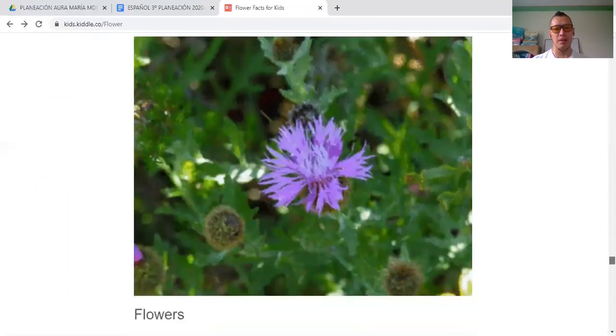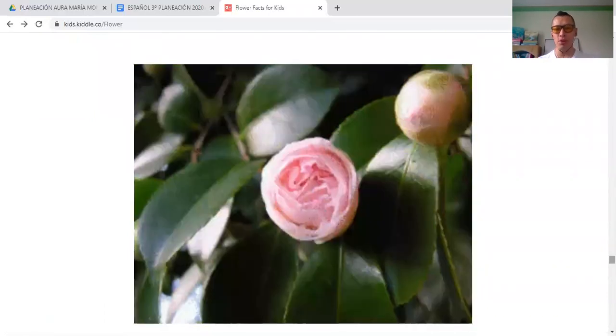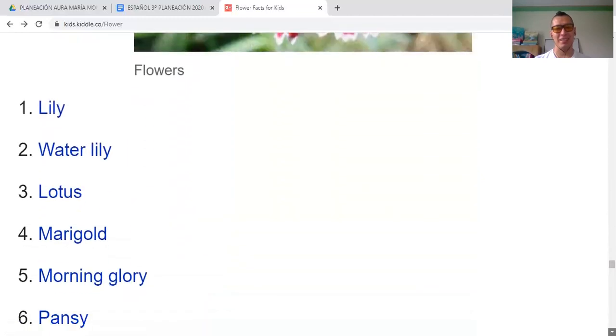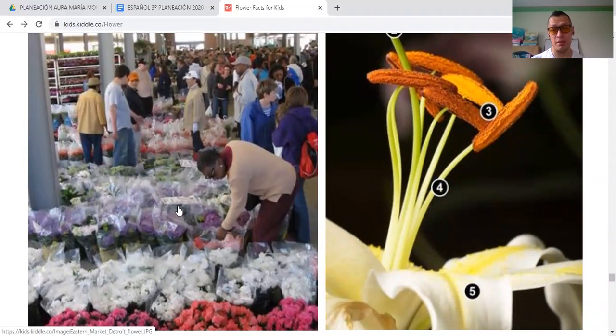Here we have different kinds of flowers — many kinds of beautiful flowers: red, purple, white, purple and white, orange, yellow. Flowers are also part of the economy of some countries. My friends, this was the video about flowers for today, to continue with this topic about flowers and their characteristics and their meaning. Thank you so much for watching and I will see you next time. Bye-bye, take care of yourselves.